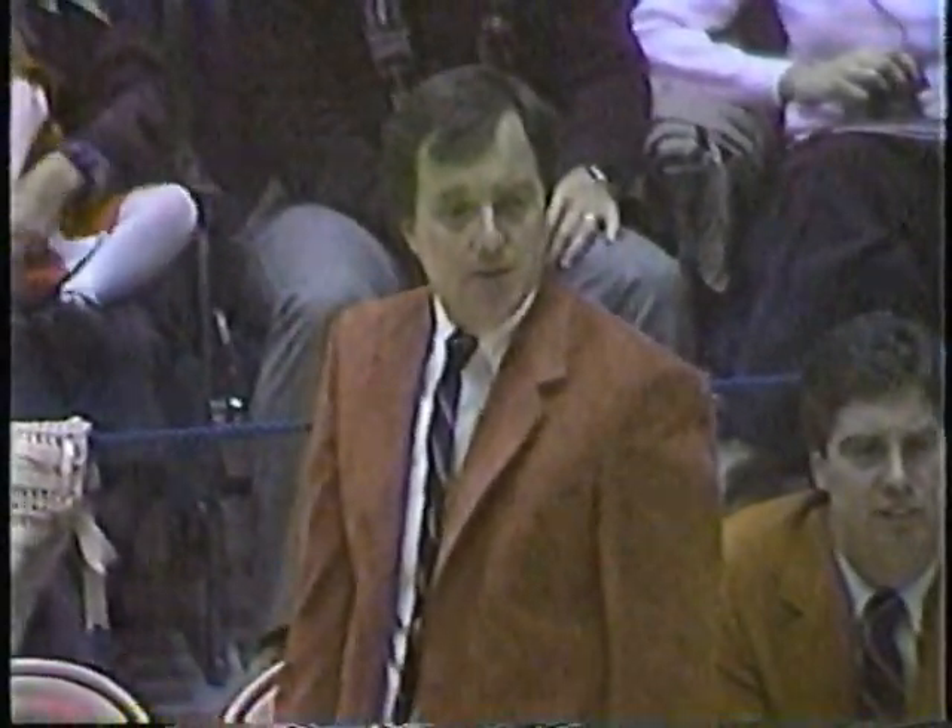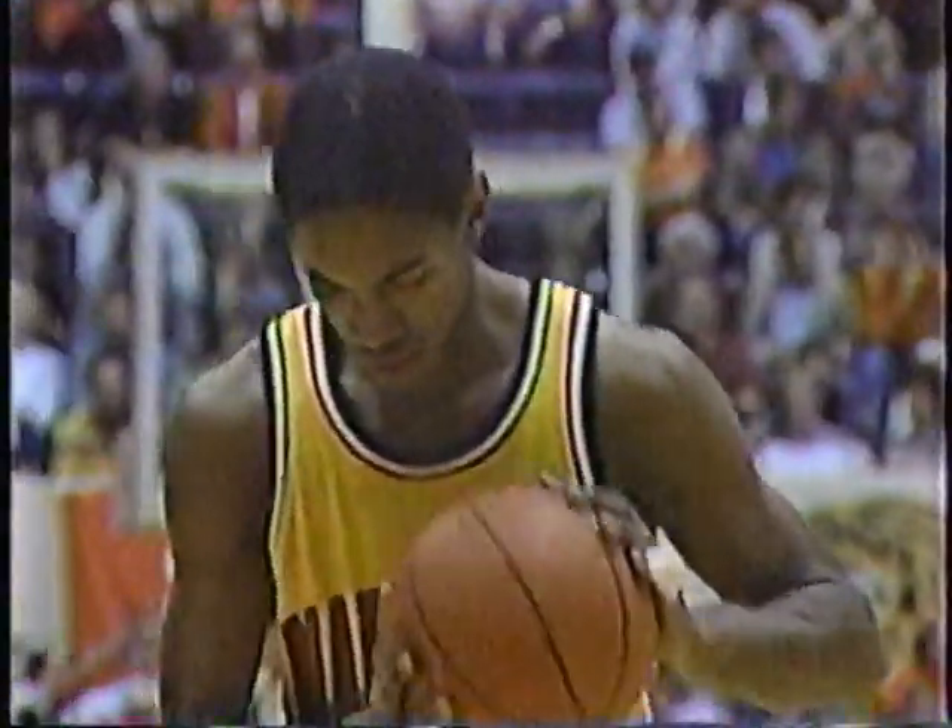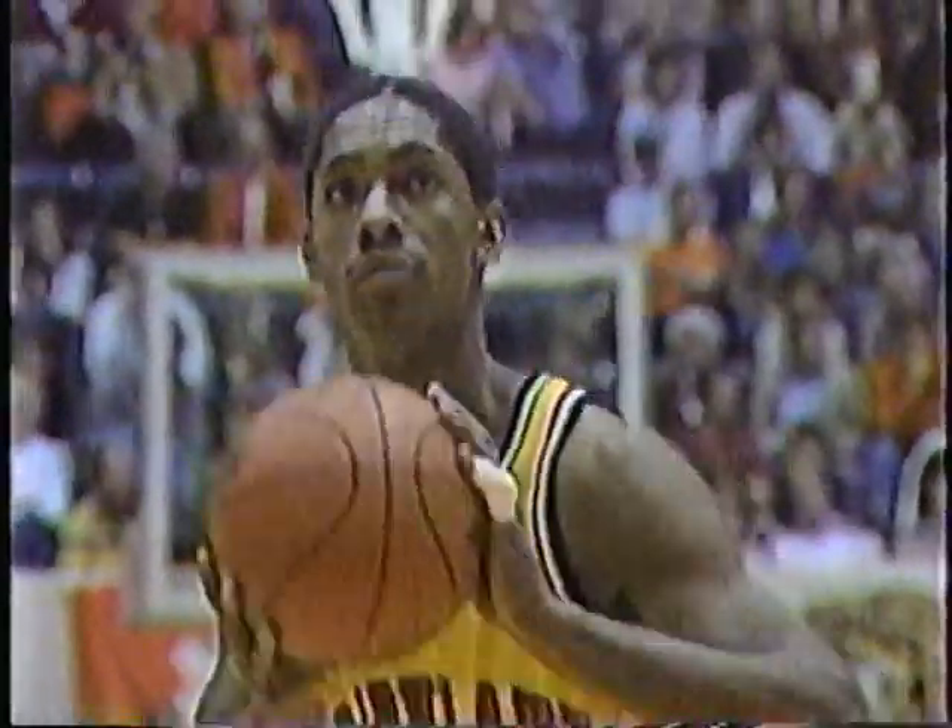Adrian Branch — a 6'8" senior from Maryland. Ellis a little upset with that call; I don't think I blame him. The official felt like Branch was going up for the shot, Ellis felt like he was not. Adrian Branch, a 75% free throw shooter — this is his first try today. He's third on the all-time scoring list at Maryland, behind Bert King and John Booth.